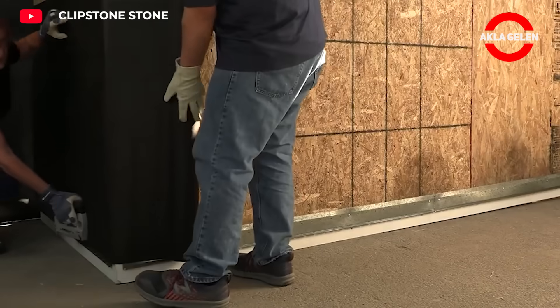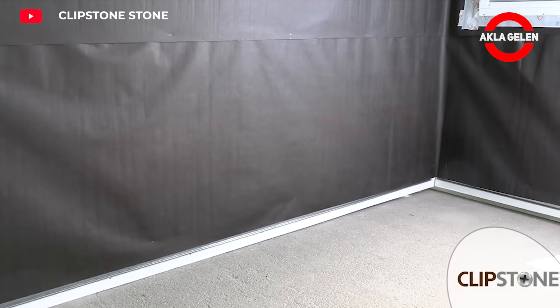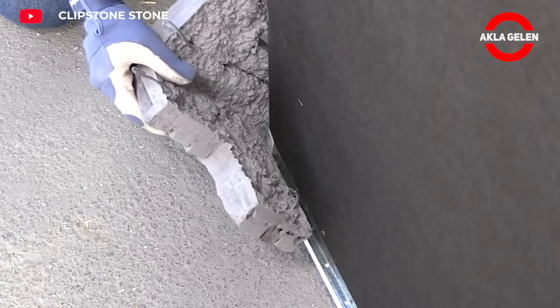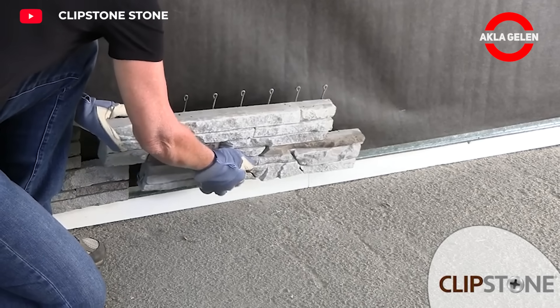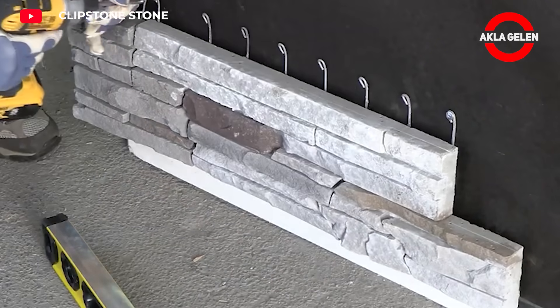Clipstone Pro Panel is a durable and aesthetic building material that preserves the natural stone appearance. It can be used both indoors and outdoors. A special system is used for installation, thanks to which the panels are easily attached to each other and fixed to the wall.